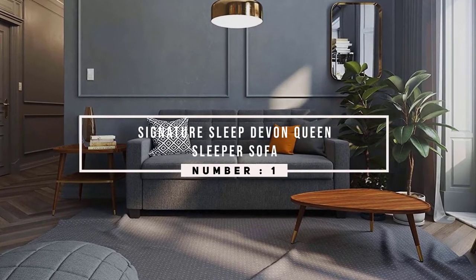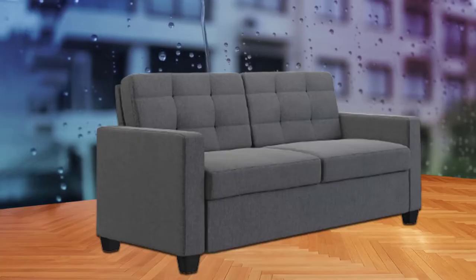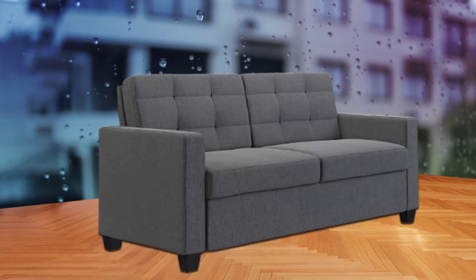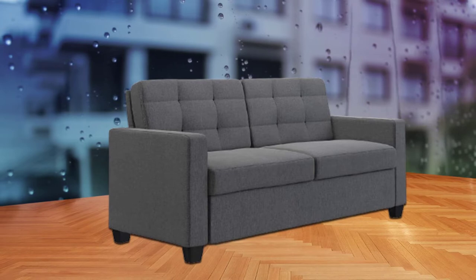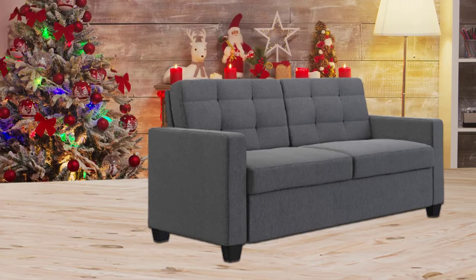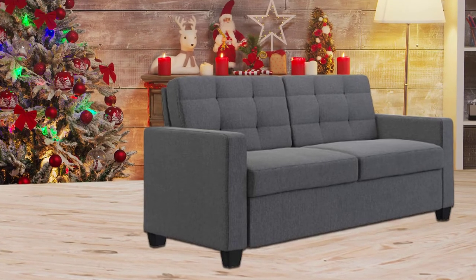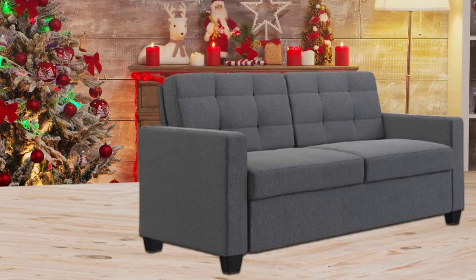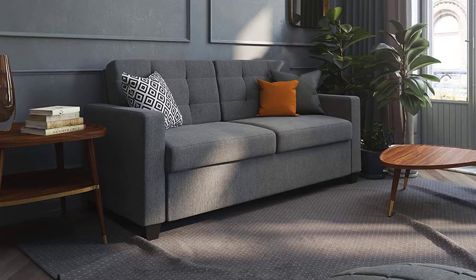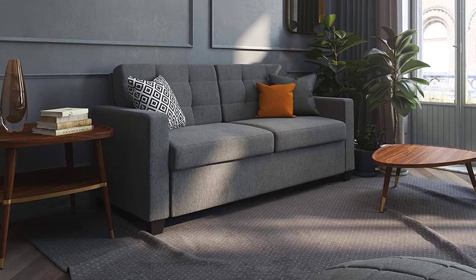This two-in-one queen sleeper sofa is made to match any home, adding a contemporary touch to classic and modern decor alike. The Devon sleeper sofa with memory foam mattress has a linen upholstery with a tufted back that creates a sense of style, in addition to a comfortable place to sit, all thanks to an independently encased coil seat cushion.